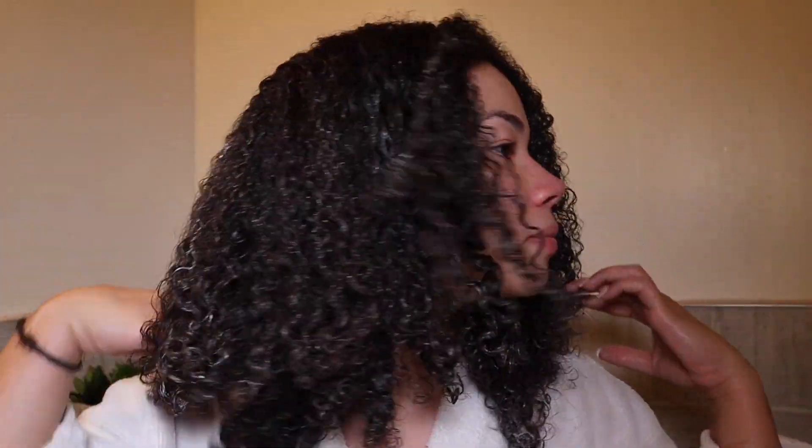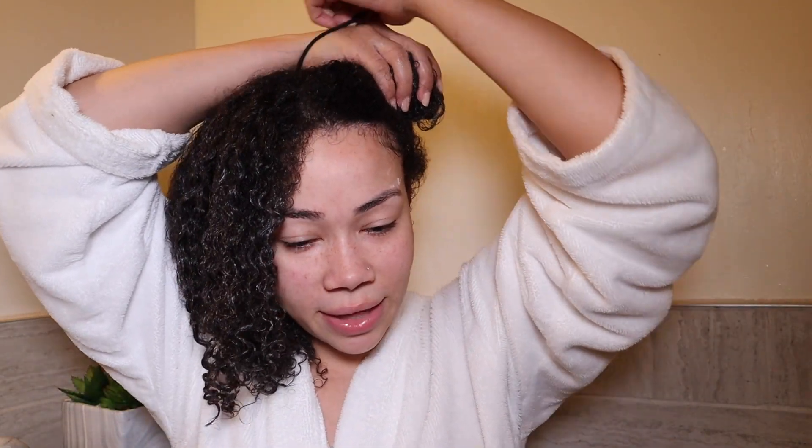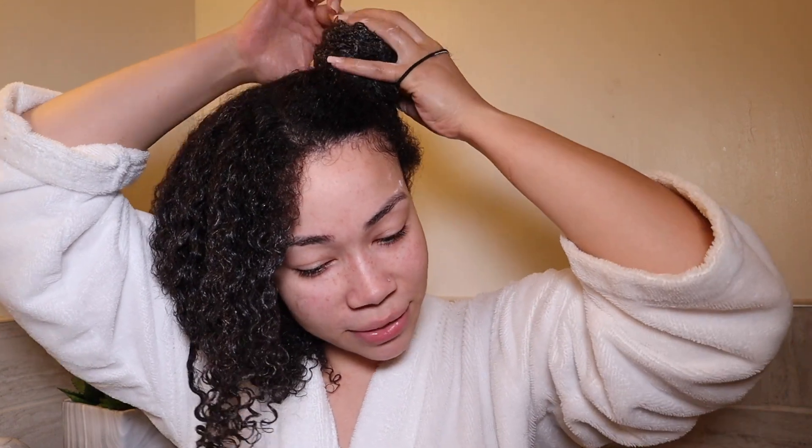I just evenly distributed this product throughout my hair. Can we take a moment? So freaking hydrating, guys, and I haven't even sat under the steamer yet, so I'm excited. I'm going to do two little space buns — they don't have to be perfect. Since I didn't sit under the steamer without the plastic cap last time, I'm going to do that today and give it a shot to see how it works with my hair.